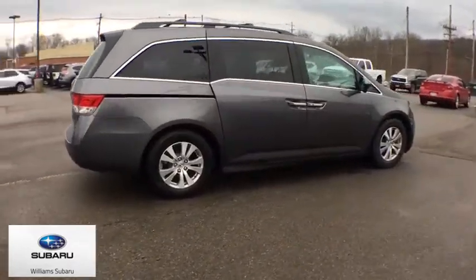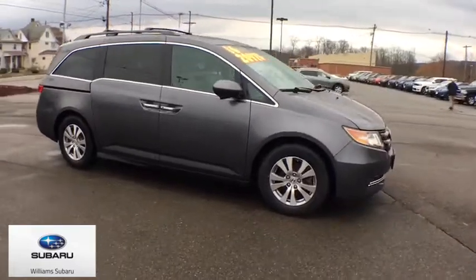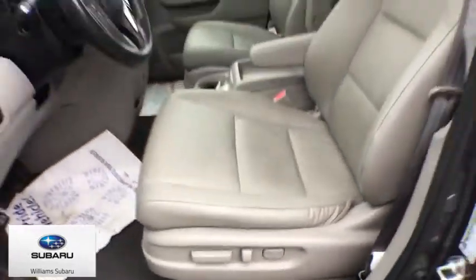Here are some of this vehicle's great options: power passenger seat, power liftgate, traction control, leather-wrapped steering wheel, dual airbags, power steering, alloy wheels, four-wheel disc brakes.